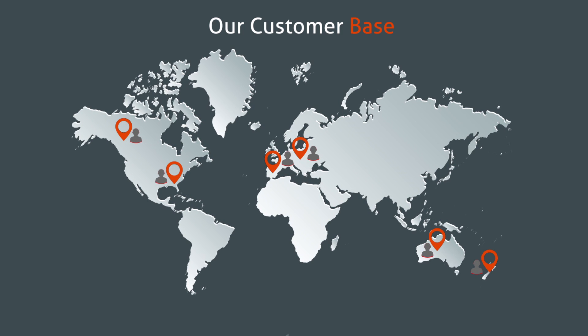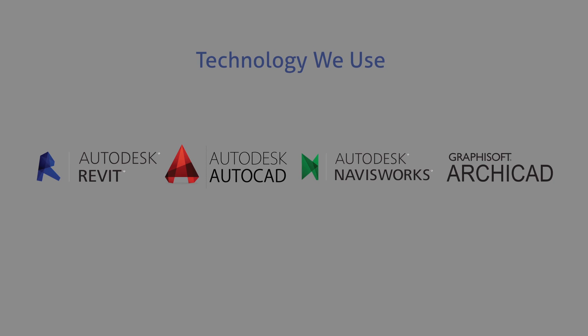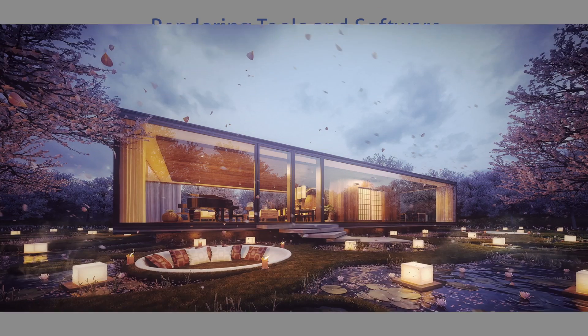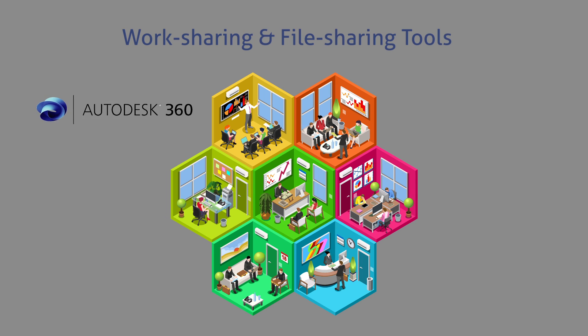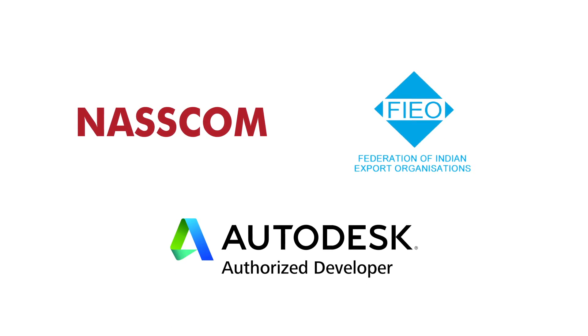We use Autodesk technology such as Revit, AutoCAD and Navisworks, as well as Graphisoft Archicad technology for drafting, modelling and clash detection. We also use a range of rendering tools and software, including 3DS Max and V-Ray to produce realistic renders for architects, retailers and home builders. To enable multi-team, multi-location co-sharing of project data, we use work sharing and file sharing tools such as Autodesk 360 and Collaboration for Revit. As a member of NASCOM, FIEO and the Autodesk Developer Network,